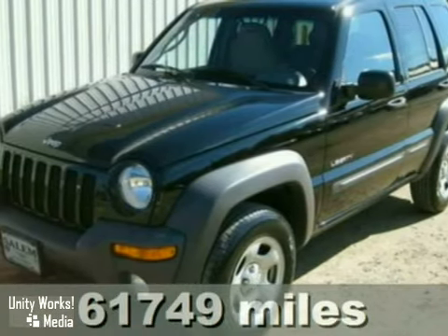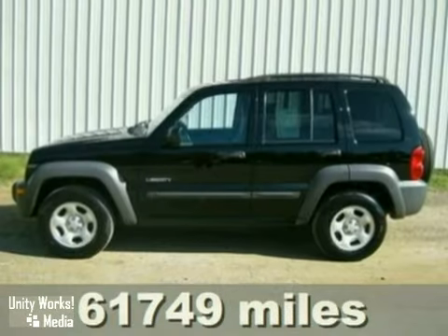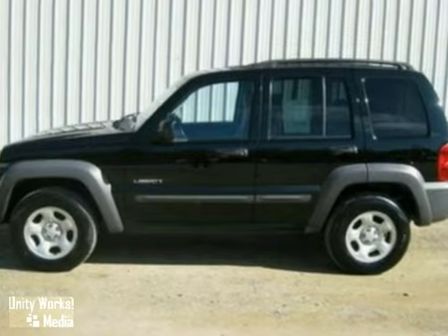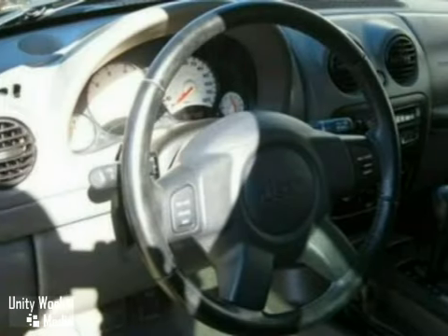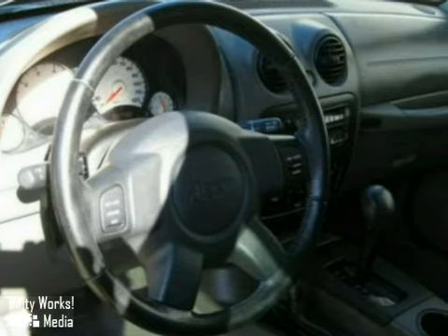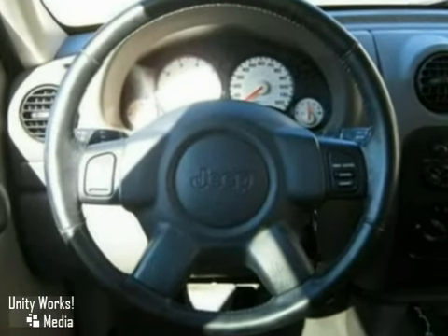If you're in the market to buy pre-owned, you need to see this 2004 Jeep Liberty. It stands out in our lineup and with good reason. Put the kids in the back or the groceries in the rear. This Liberty has great off-road capabilities for the modern adventurer's needs and pavement-pounding abilities for everyday driving.